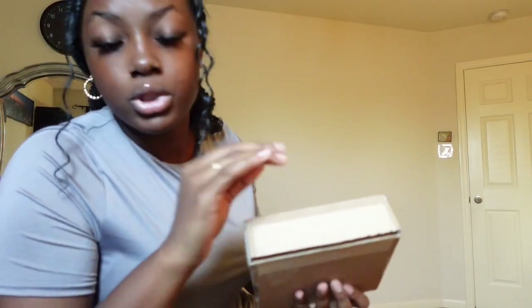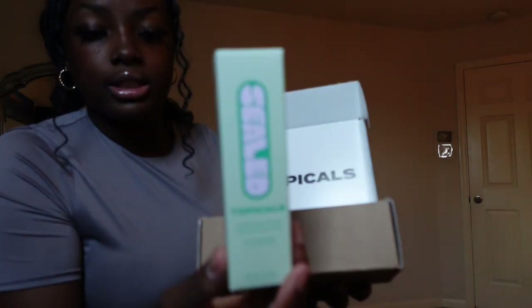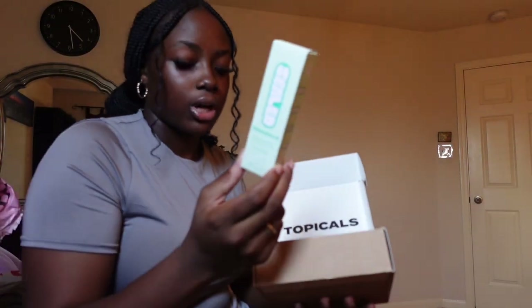I did get sent one pair from Topicals, so I have to make content on this. Look how cute it is when you open it. I got the Topicals Active Scar Primer. I have to try it and get started making content for it — definitely will be on that after this segment of the video.